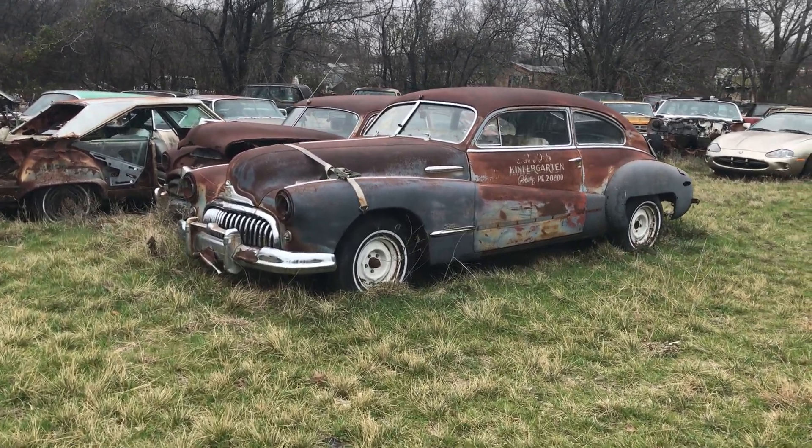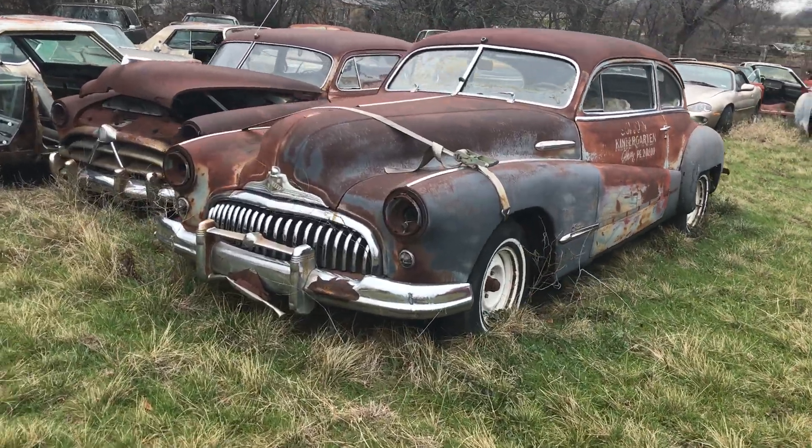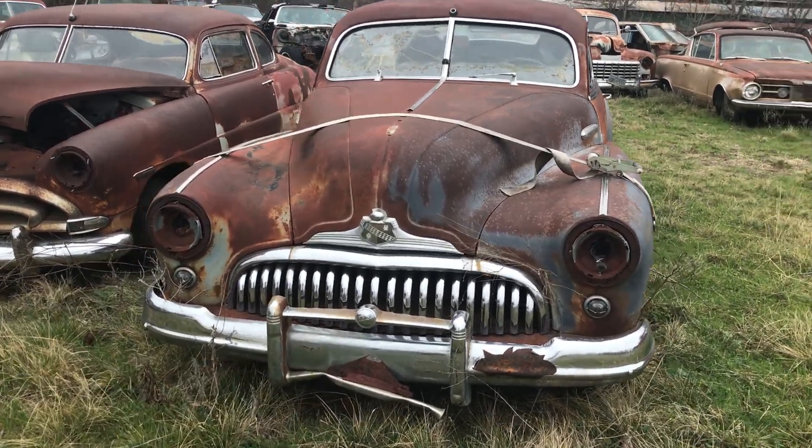Here's a 1948 Buick Super Sedanette Fastback.